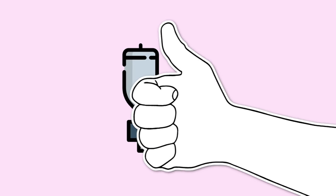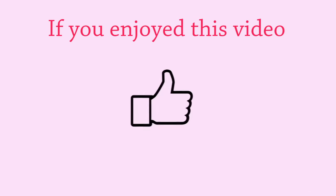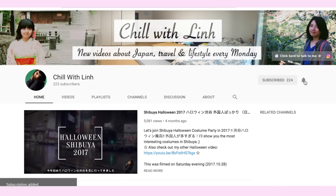By now, I hope you're convinced that Japan has the best toilet in the world. If you enjoyed this video, don't forget to leave a thumbs up and share it with your friends. Subscribe and turn on the bell for more videos about life and travel in Japan. Have a great week and I'll see you next time. Bye bye!